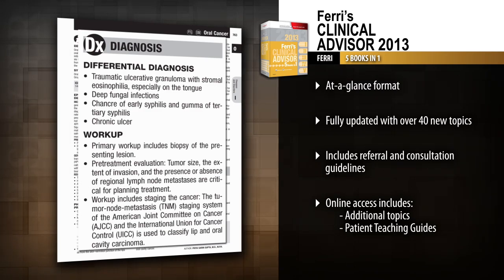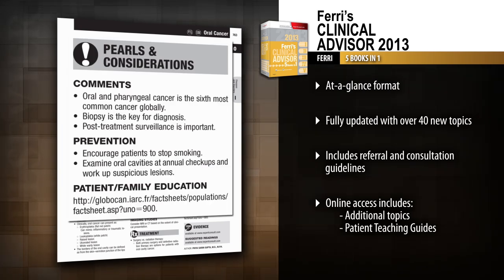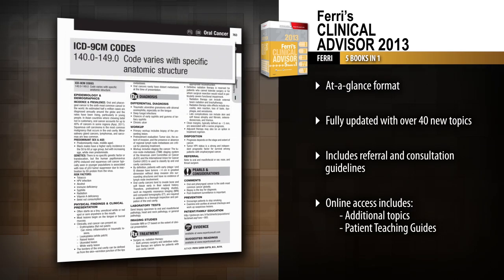Rapidly find the answers you need with Dr. Ferri's popular five-books-in-one format, including separate sections on diseases and disorders, differential diagnosis, treatment, pearls and considerations, as well as ICD-9-CM codes to expedite insurance reimbursements.